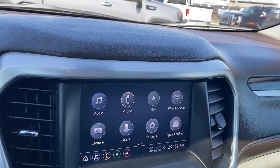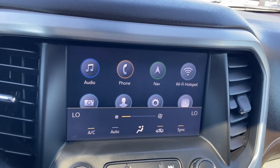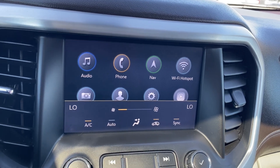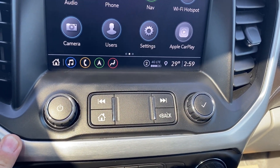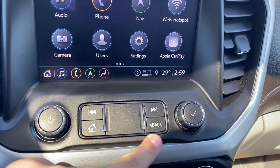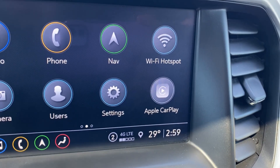The entertainment screen in the center has your audio — AM, FM, Sirius XM radio, navigation, and phone settings to connect via Bluetooth. Below the screen you have a few controls including your volume, home button in the center, and radio tuner dial on the right-hand side. You also have Apple CarPlay and Android Auto.